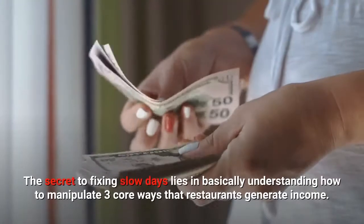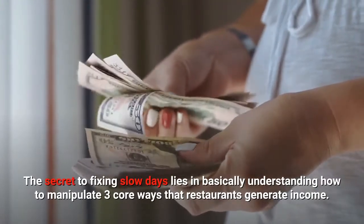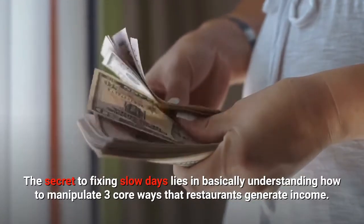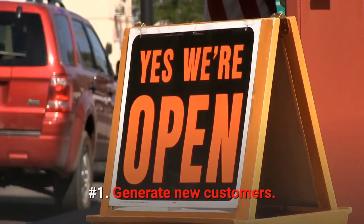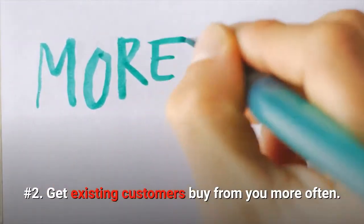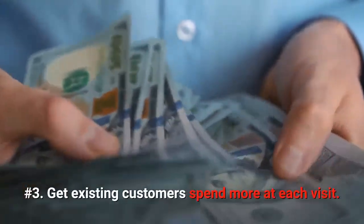Here's what we figured out. The secret to fixing slow days lies in basically understanding how to manipulate three core ways that restaurants generate income. Number 1: Generate new customers. Number 2: Get existing customers to buy from you more often. Number 3: Get existing customers to spend more at each visit.